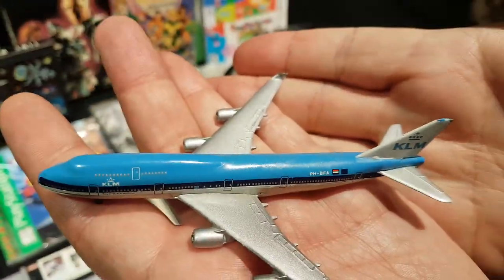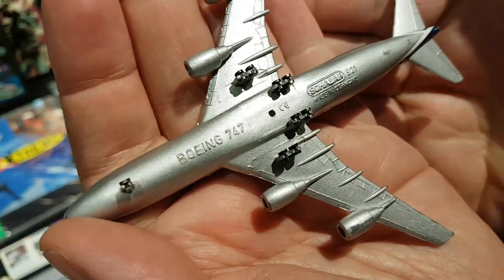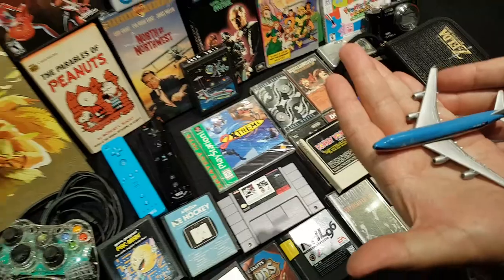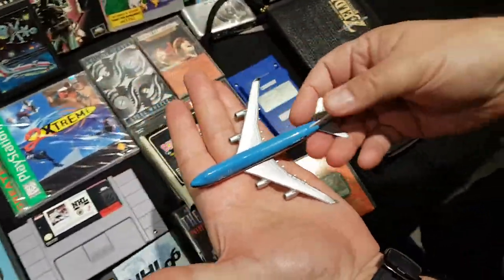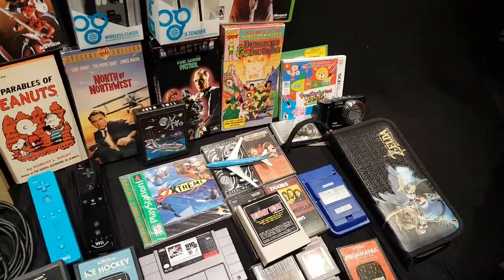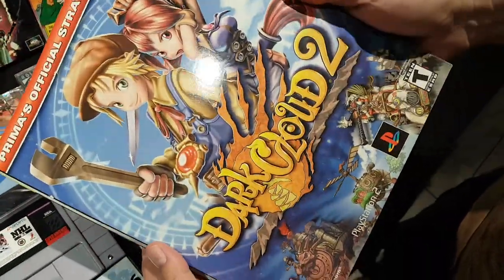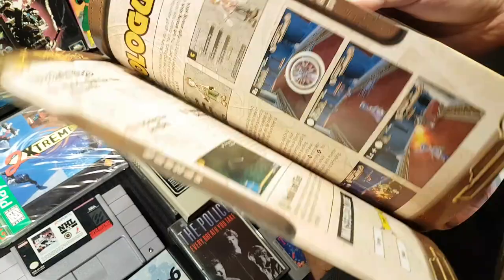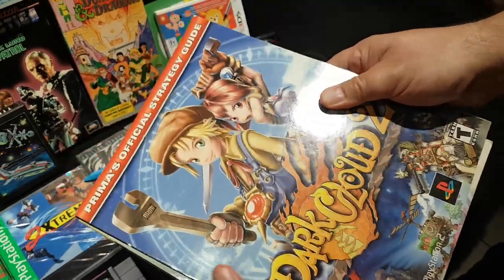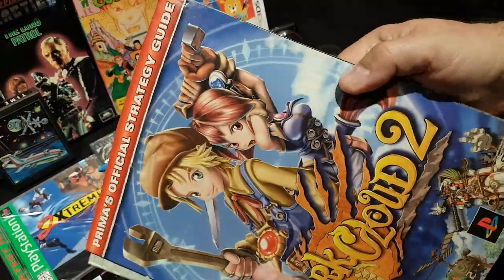A beautiful die-cast metal KLM 747 airplane — he has a few from this company and loves them for their great construction. Then, sticking with game guides, he was very happy to find the Dark Cloud 2 guide. He has Dark Cloud 1 book and game, and Dark Cloud 2 game, so now with this guide he considers that subset complete.